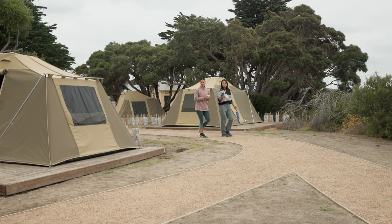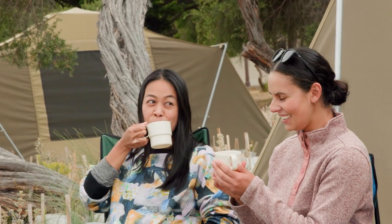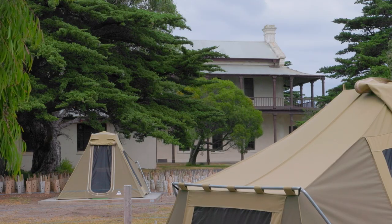The campground is accessible to all abilities and is perfect if you're new to camping or simply don't want the hassle of setting up and packing down your tent.